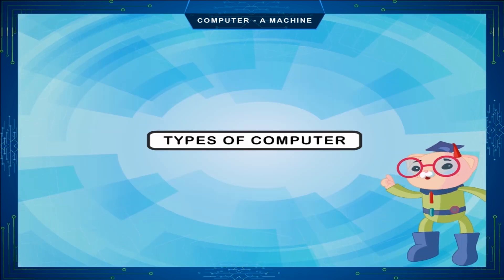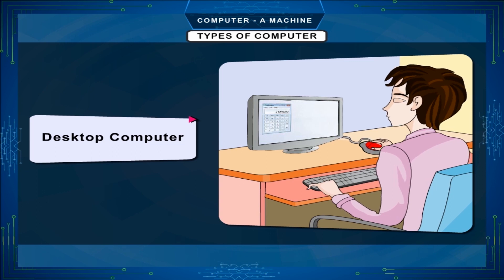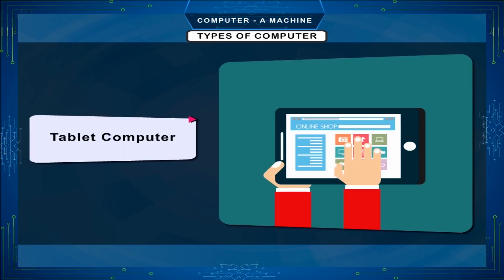Types of computer: Desktop computer — it is placed on a table or desk, and you can work on it sitting in front of it. Laptop computer — a laptop is between the size of a diary and a briefcase; it is portable and can be carried anywhere. Tablet computer — this electronic machine works like a small computer and works on touch screen technology.